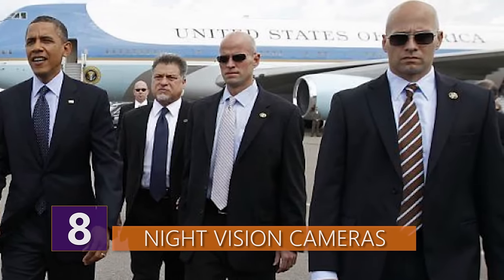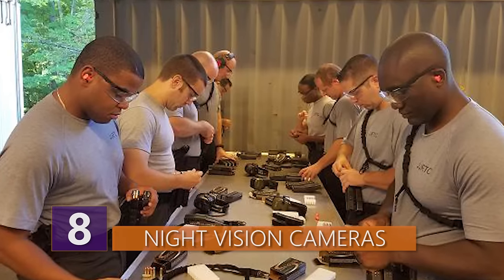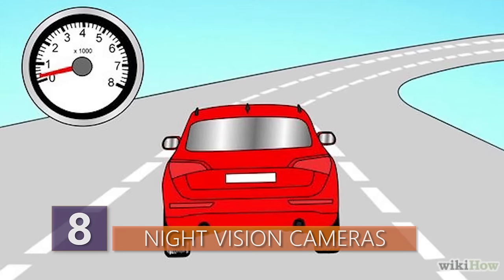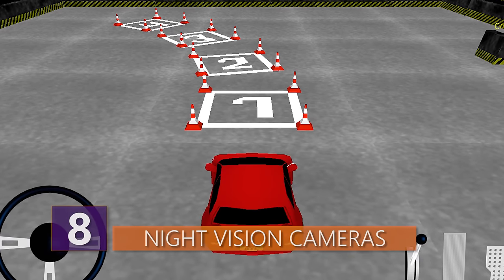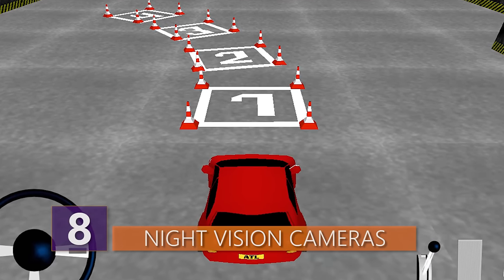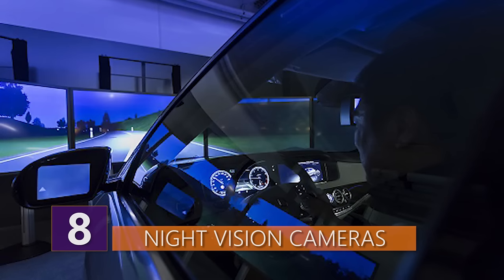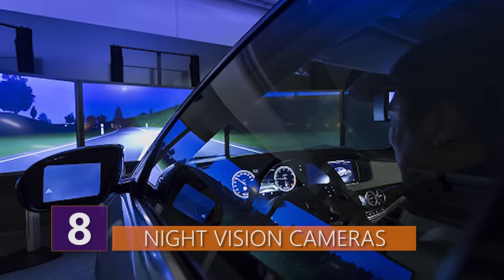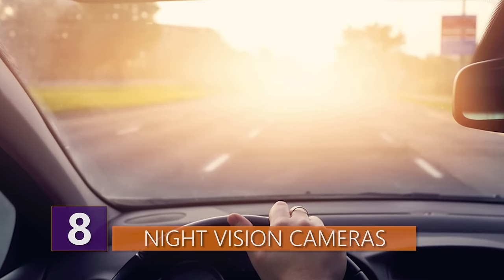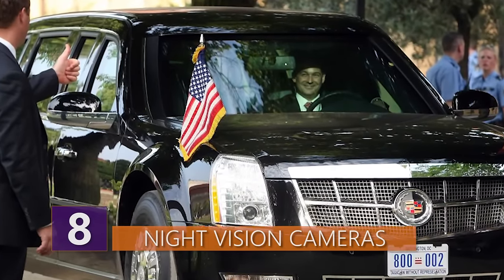Number 8: Night Vision Cameras. Any Secret Service agent assigned to drive the President has to take an intense defensive driving course on a special track at the Secret Service Academy in Beltsville, Maryland. They practice evasive maneuvers, high-speed cornering, and precision driving. One of the reasons drivers need these advanced skills is to handle the car from a night vision camera in case there is a complete loss of visibility. The Beast has special night vision cameras and monitors — the camera is mounted inside the grill — for extreme scenarios where there is no light or a total obstruction of the windshield.